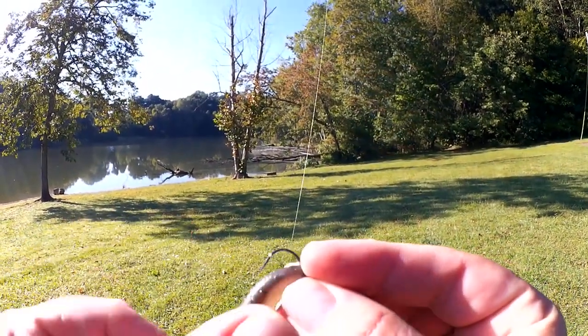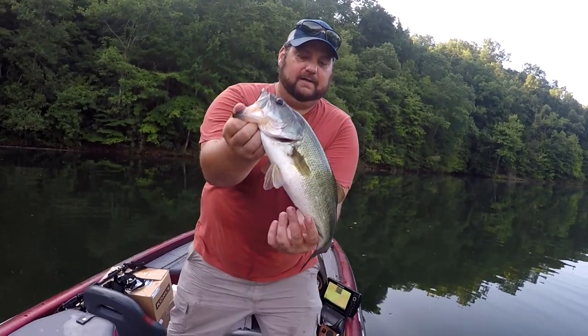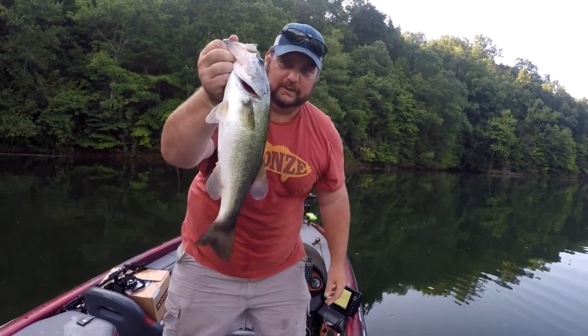Is that enough gap to hook a fish? Yeah, probably — we're going to go with it. Bass Geek here, and you're watching Realistic Fishing. Keep it realistic.